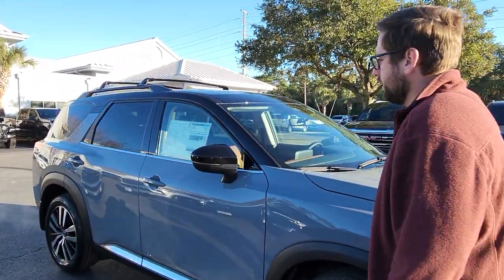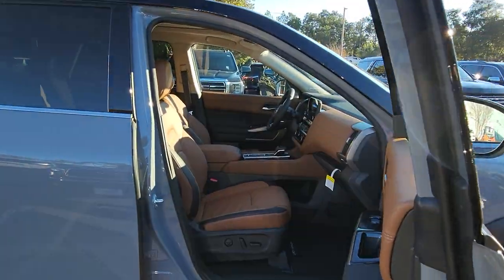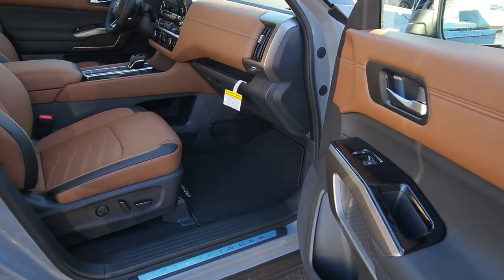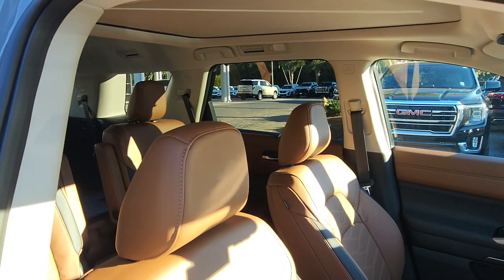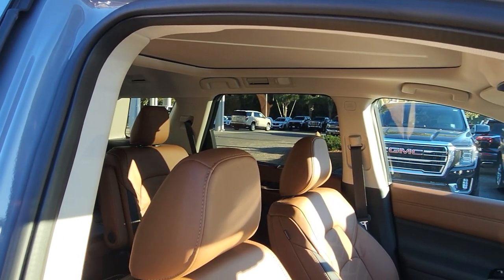One thing about the Platinum that's really great — it's one of your only options to be able to get this type of interior. It's your chestnut interior with your black side inserts on it. This is the second year of this body style and design of the Pathfinder.